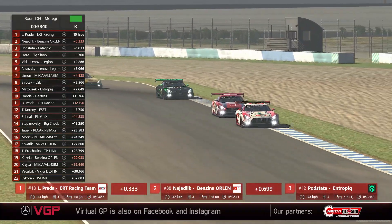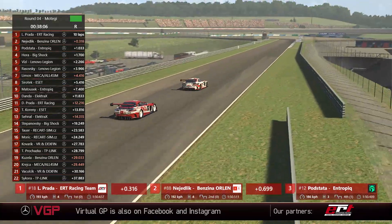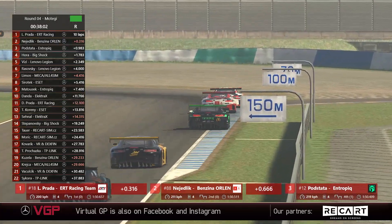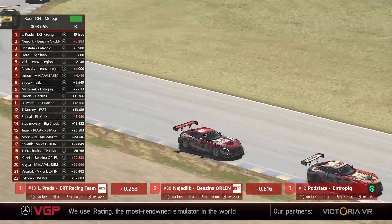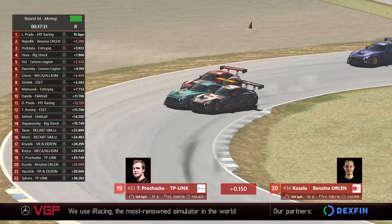Nadelik getting very close to the back of Lucas Pachata, which must be a little bit unnerving for the ERT racing car. But we don't often find Nadelik involved in many driver error incidents — he has had his incidents of course, they all have. A few more cones go flying, unlike here though the TP-Link car pass got three-wide.